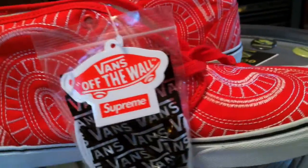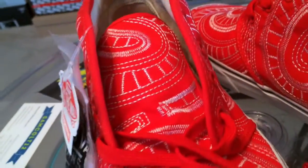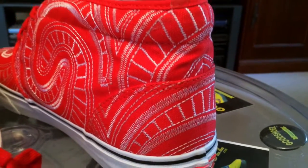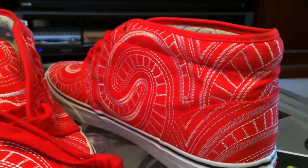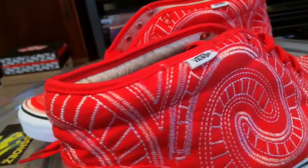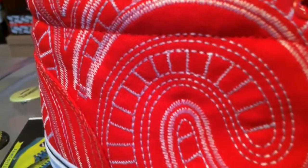Considering the heritage of Supreme and some of the great Vans they put out many years ago, I'd like to see them go back to that. Reds are nice, glad they're here. And as stated, I think the blues are the winners — so it's a good thing I've already got those, both pairs.